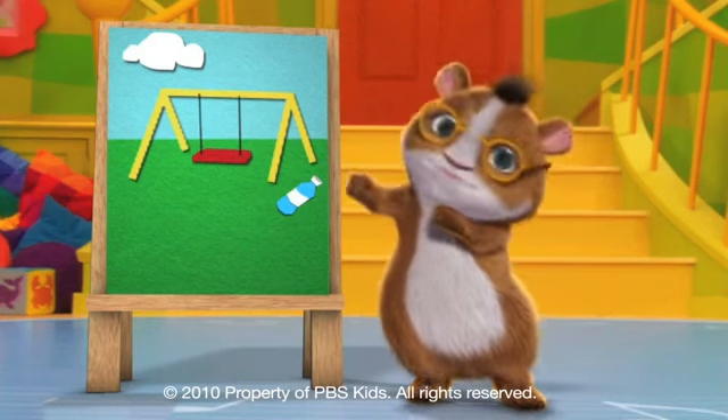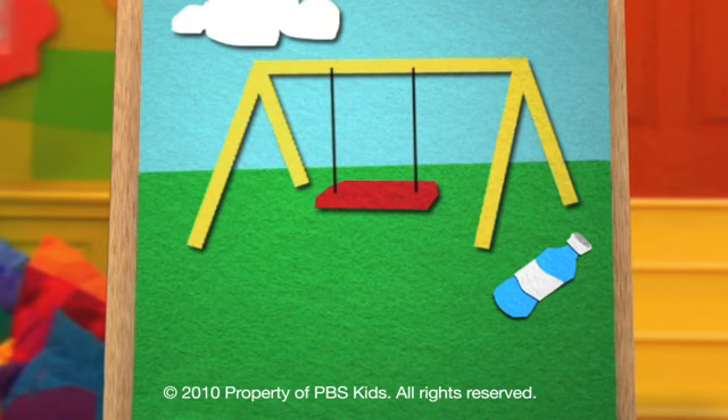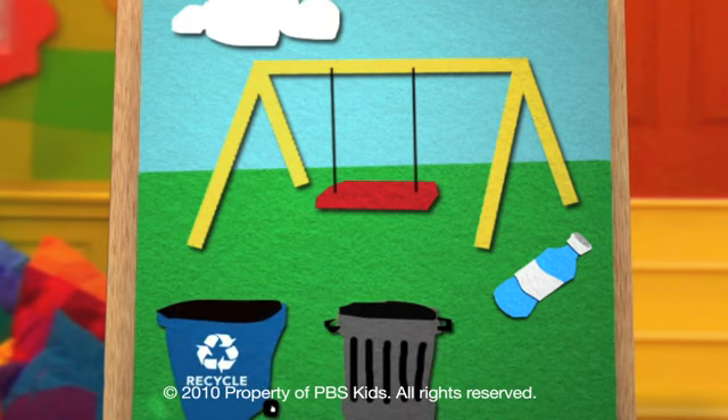Hi! Can you help me fix these pictures? They're just not right. Where should the plastic bottle go? The garbage can or the recycle bin? The recycle bin! That's better.